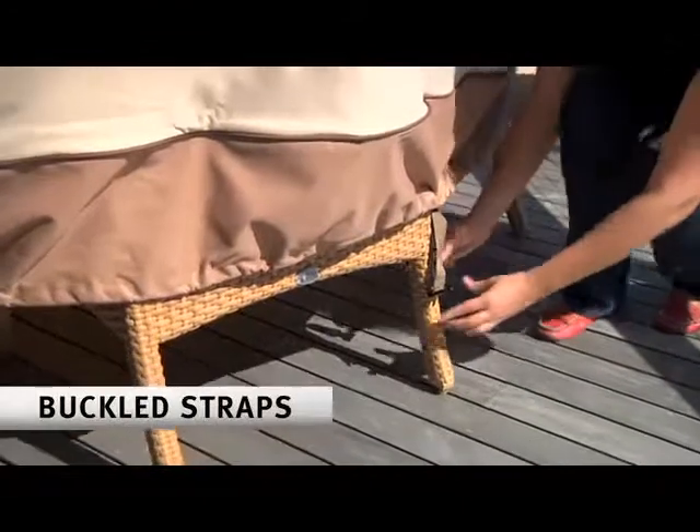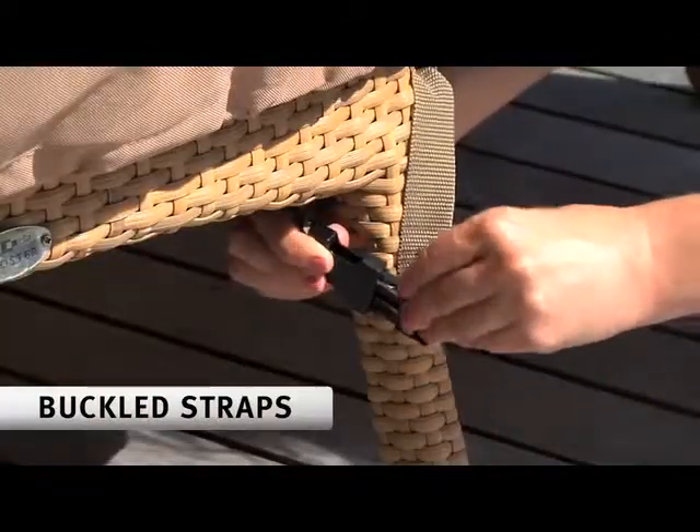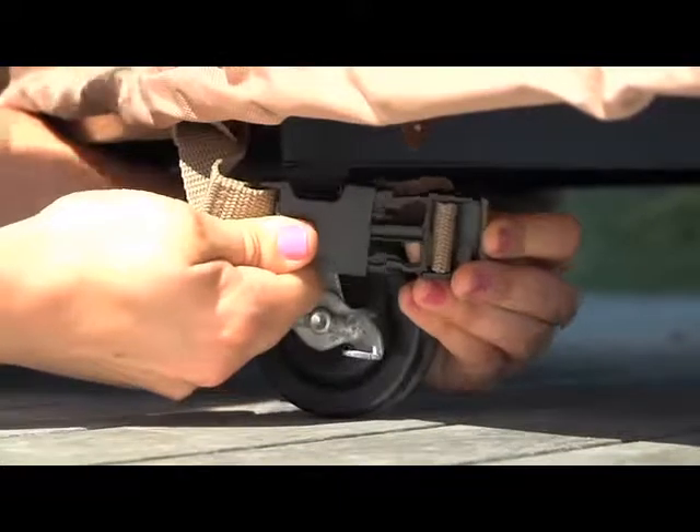To keep your cover from blowing away in heavy winds, just use the included buckled straps to secure the cover to the legs or casters.